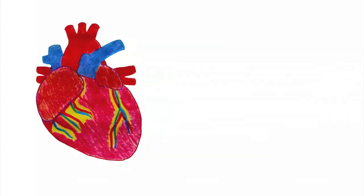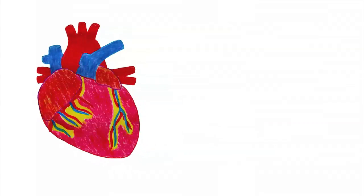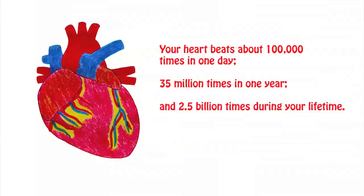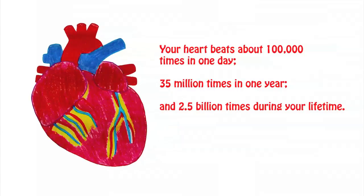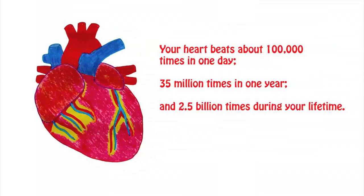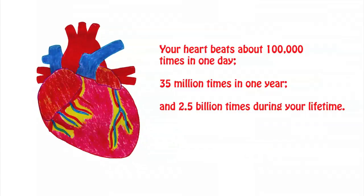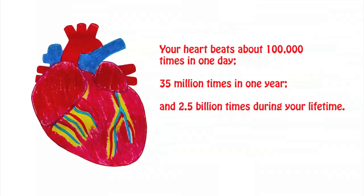Your red blood cells travel around your body in your blood. Your heart is a special organ that pumps your blood to every part of your body — to your brain, to your fingers, to your toes, everywhere. Your heart beats 24 hours a day to keep you alive. Your heart beats about 100,000 times in one day, 35 million times in one year, and 2.5 billion times during your lifetime.